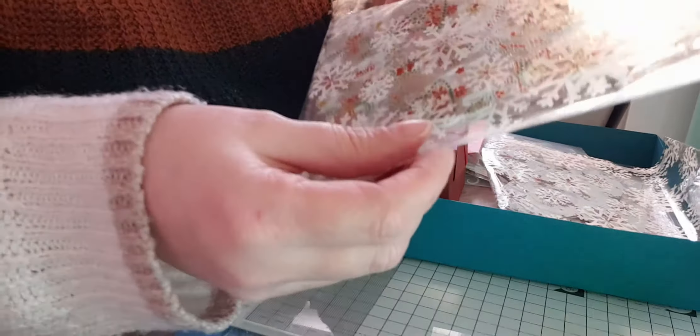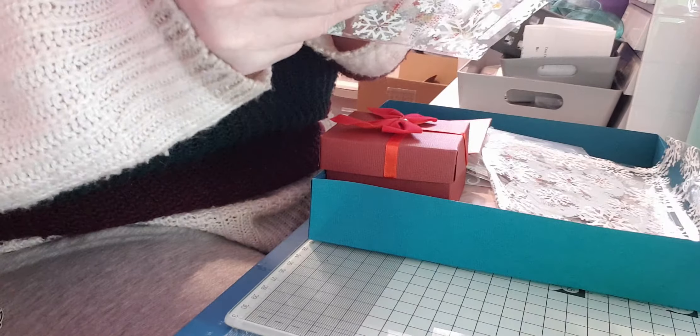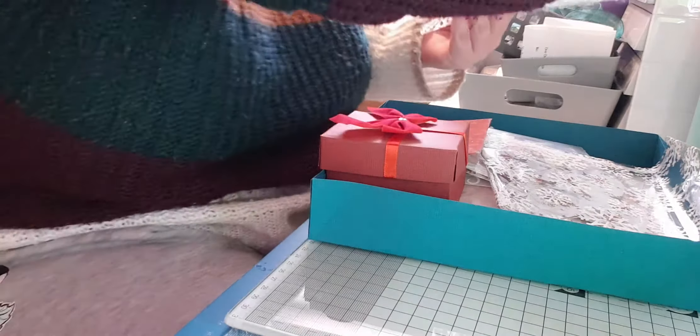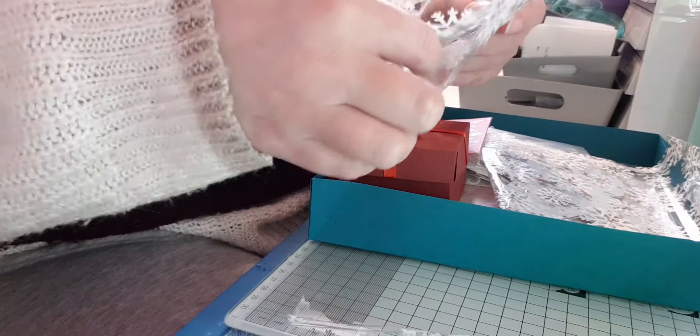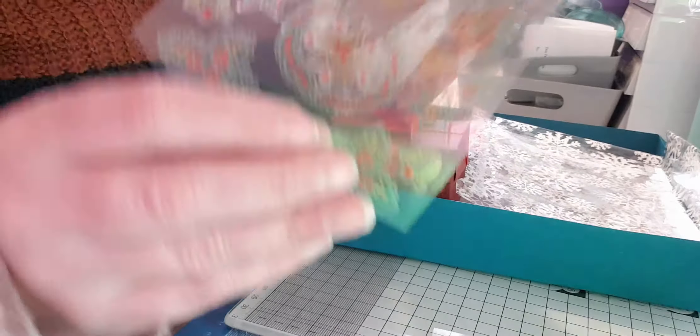I'm trying to find where to open this cellophane envelope. I think I'm going to have to snip the top — I can't find a bit to open it. If I snip it I can still reuse it. Inside there are some sparkly stag stickers. They're really nice — nice thick silver glitter on them.